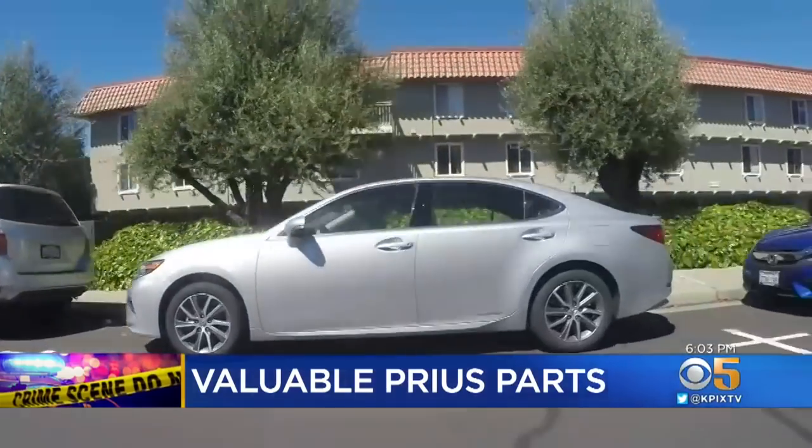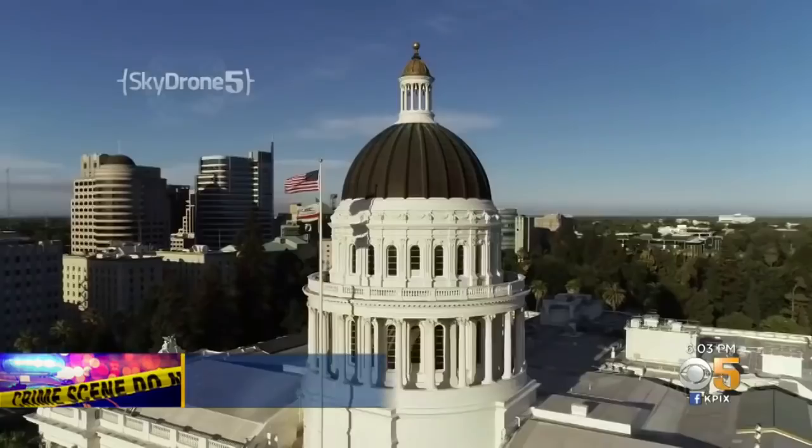The precious metals inside make them worth money. You can't buy them for less than about $1500 from the dealership, so if you need one, they're expensive.